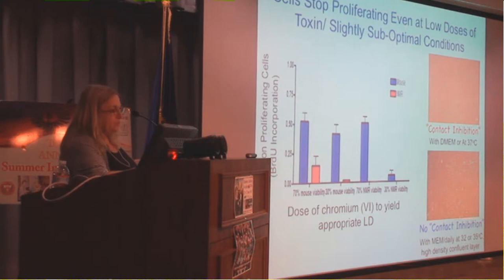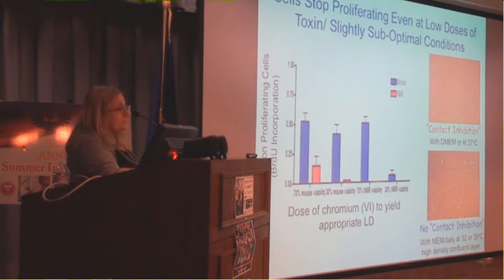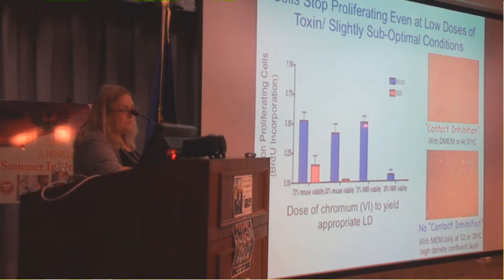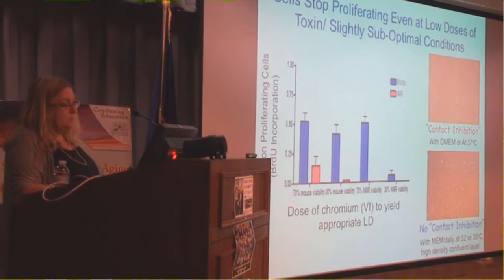There was an exciting paper that said mole rat cells show contact inhibition — they never grow to confluence. We don't believe it's contact inhibition. When we grow cells under optimal conditions with daily feeding, low oxygen, and low glucose media, the cells grow to even higher density than mouse cells. We think that if conditions are even slightly suboptimal, they immediately stop proliferating, and we think this is a very important contributor to their cell survival.